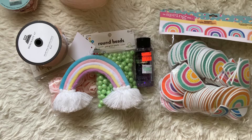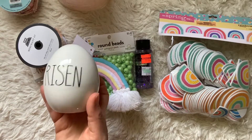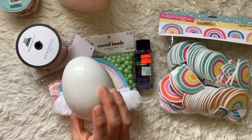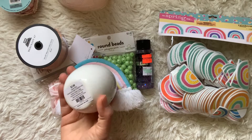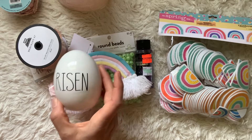That was the first item from the Easter clearance. I also picked up this egg that says 'Risen' on it — I thought that was a really great message for Easter, representing the real meaning of the holiday. This was 90% off of $3.99, so only 39 cents.